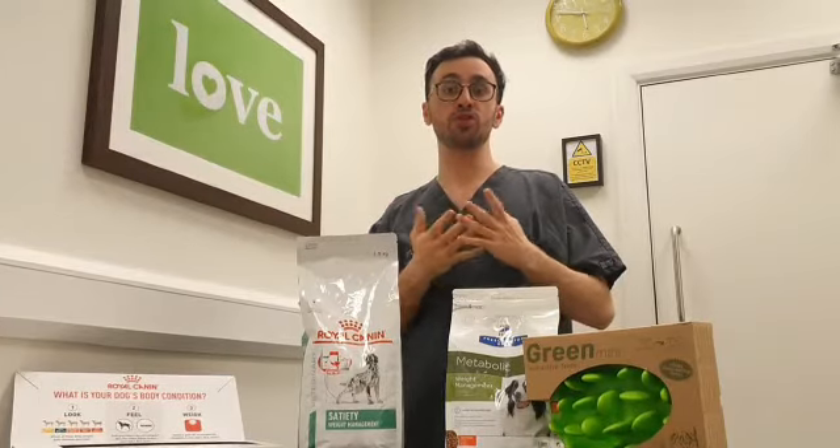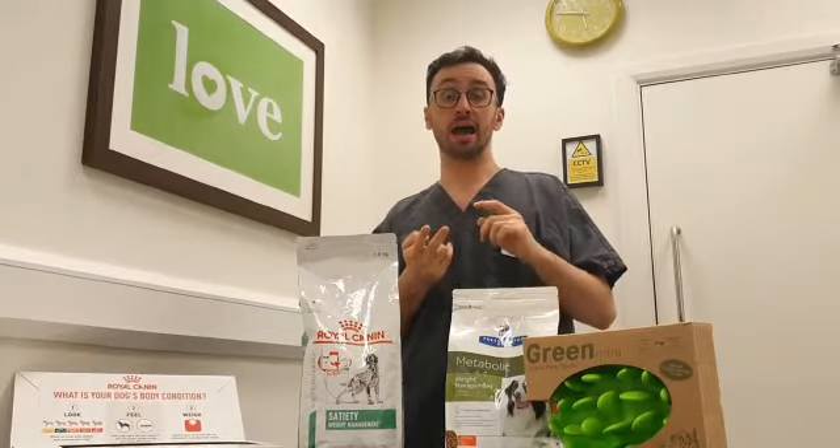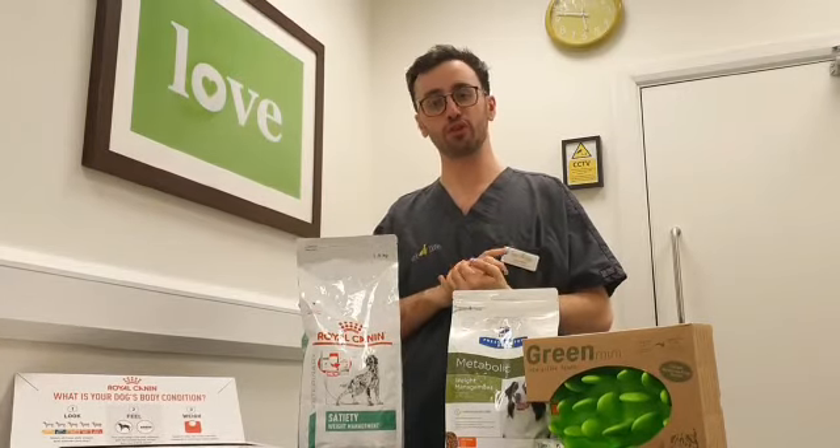And when you come into a consultation with us, we'll be more than happy to show you what it feels like and any further tips to help you maintain the best body condition score for your animal.